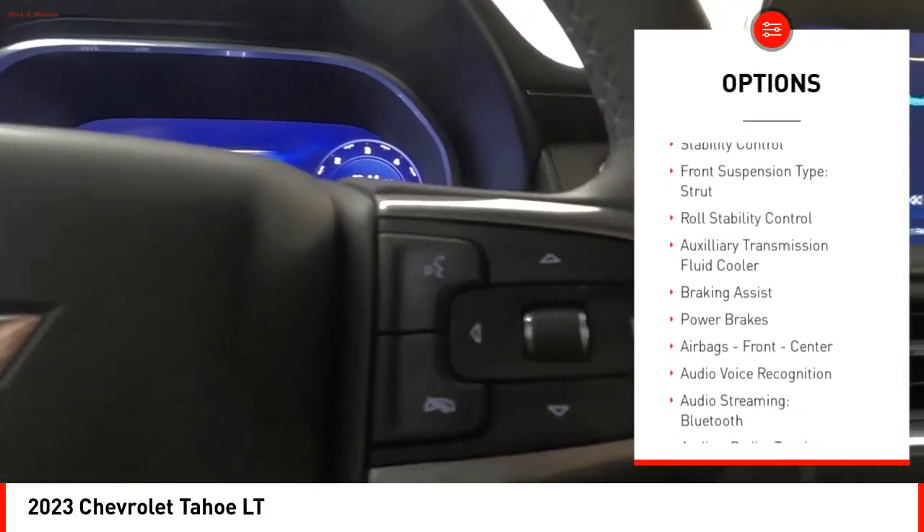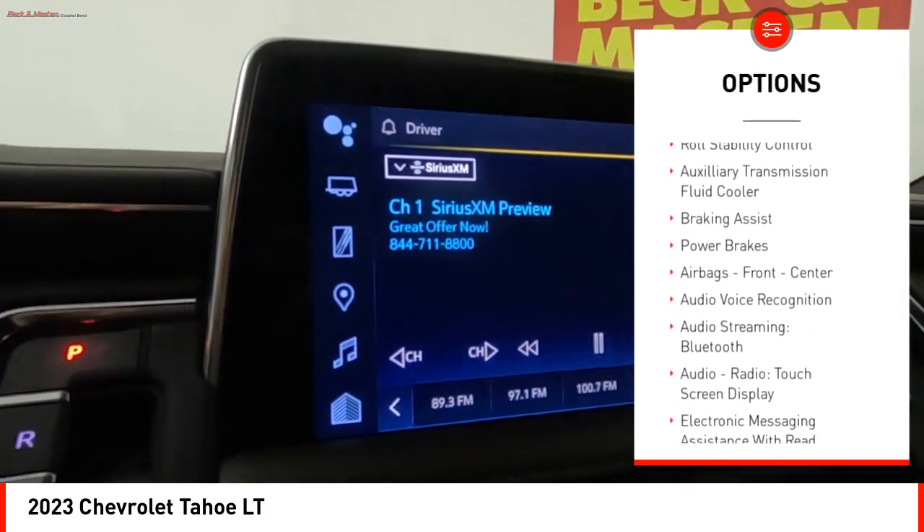Remote engine start. Running boards. Active grille shutters. Stability control.